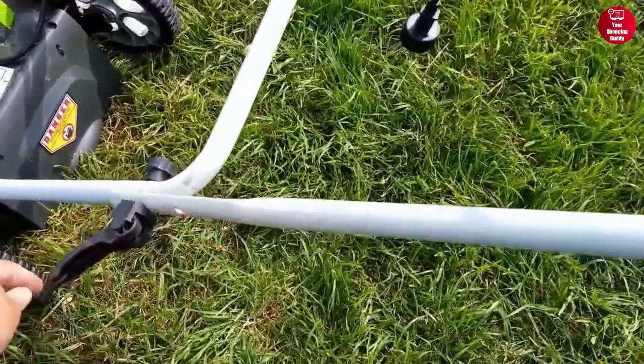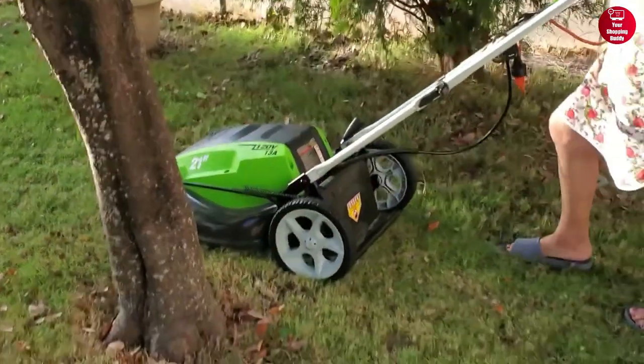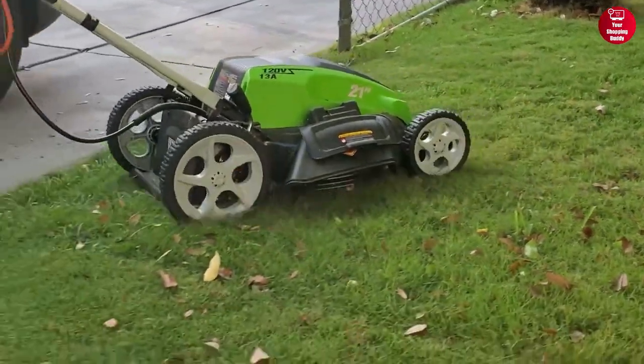It also has a foldable handle, which makes storage much more convenient. Overall, with its powerful motor, multiple cutting heights, and compact design, this electric mower is sure to make lawn care easier than ever.